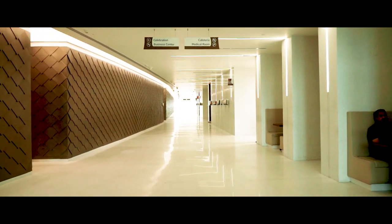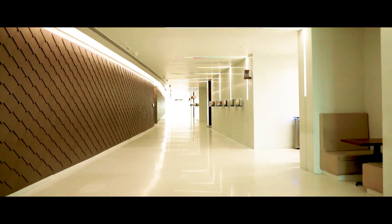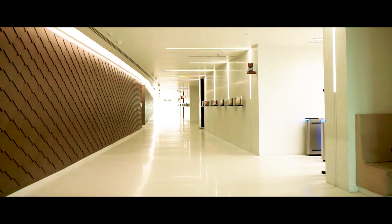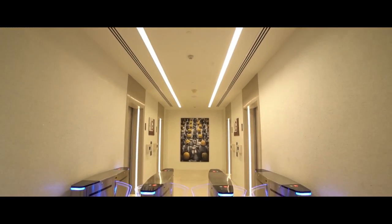More than 35,000 square feet of handcrafted terrazzo wall finishes and flooring was also one of the most time-consuming and challenging aspects of constructing the Zydus Corporate Park.